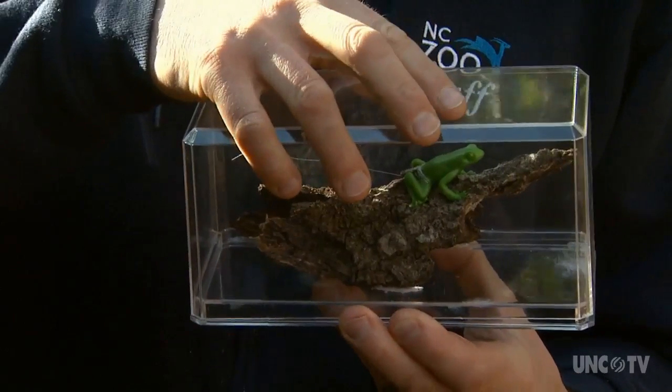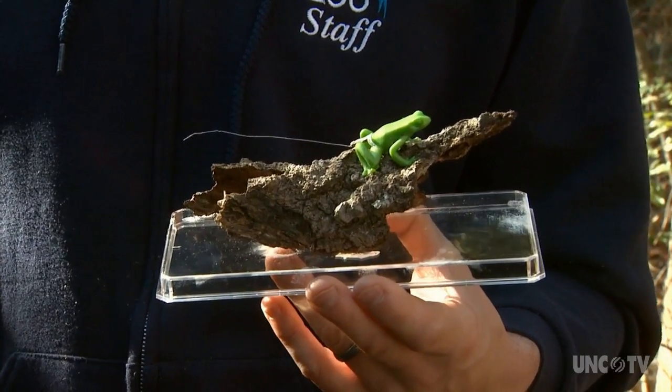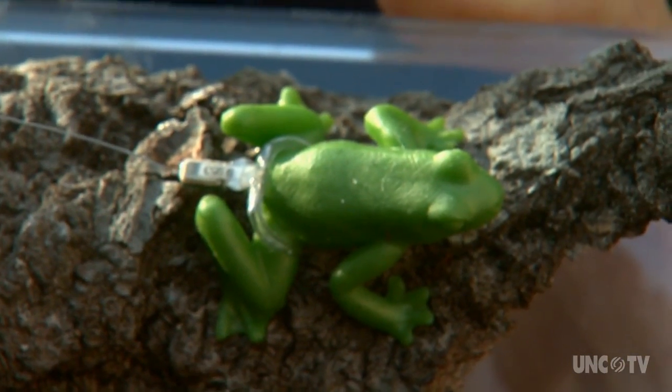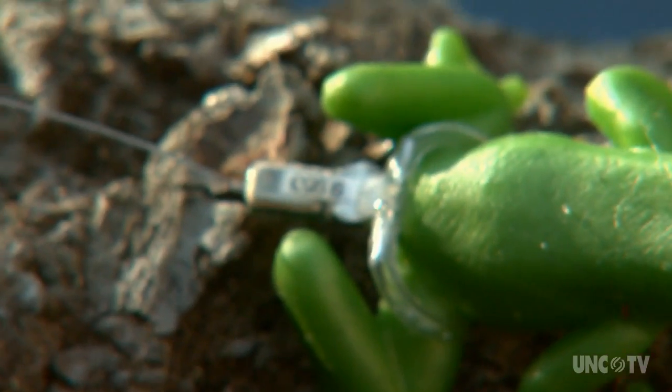How do you track a little frog with a really little frog-sized tracking belt? The transmitter itself weighs about the weight of an aspirin — about 0.3 grams. Twenty frogs were outfitted with tracking devices. The batteries last 40 to 50 days, and trackers go out three times a week.